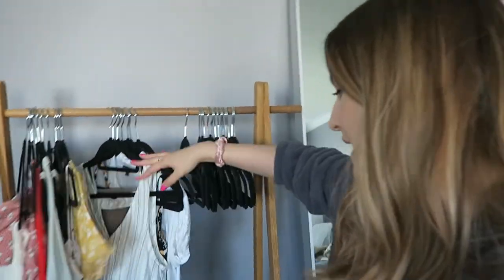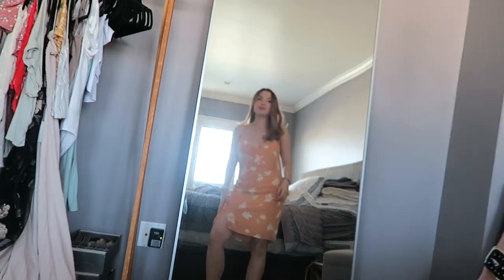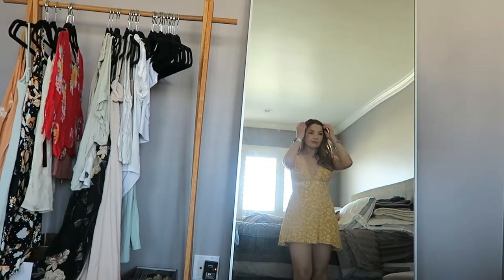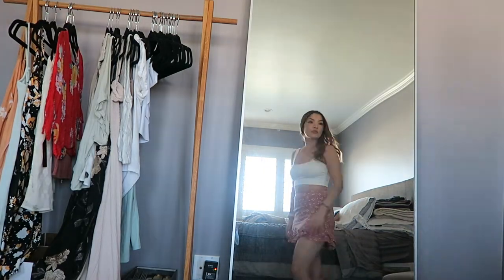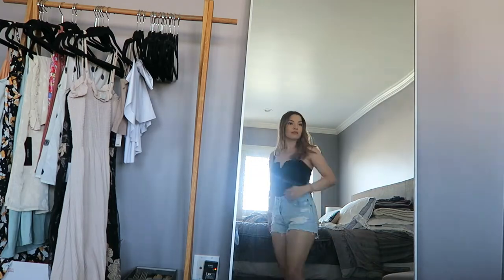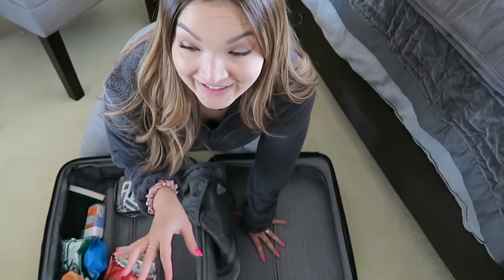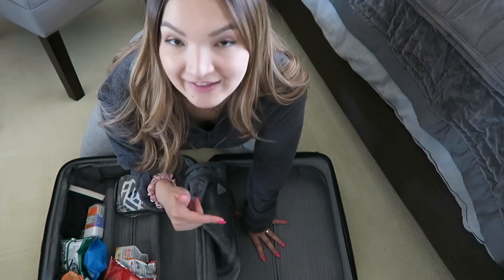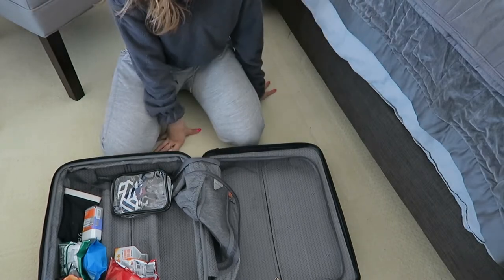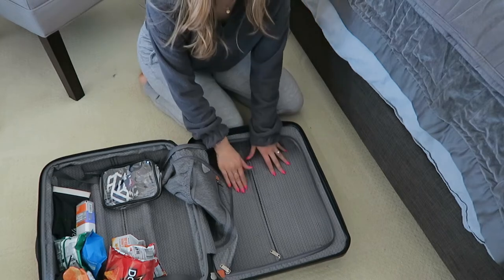Time to start packing. I went through my closet and pulled out all the clothes I want to consider so I can figure out what's going in my suitcase. I'm going to try them on quickly so I can make sure I can put outfits together. Alright, I tried on all the clothes I think I'm going to bring — I made a huge mess. Now it's time to pack them up. I have some dresses and day outfits in mind, so let's see if they'll all fit.